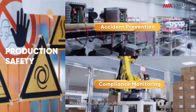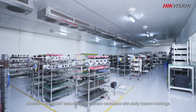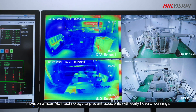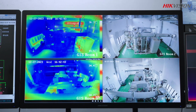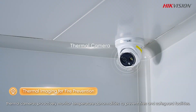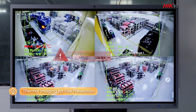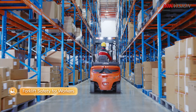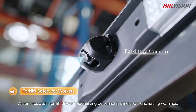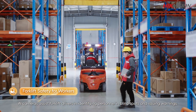Production safety is paramount. HikeVision utilizes AIoT technology to prevent accidents with early hazard warnings. For example, thermal cameras proactively monitor temperature abnormalities to prevent fires and safeguard facilities. AI cameras assist forklift drivers in identifying personnel in blind spots and issuing warnings.